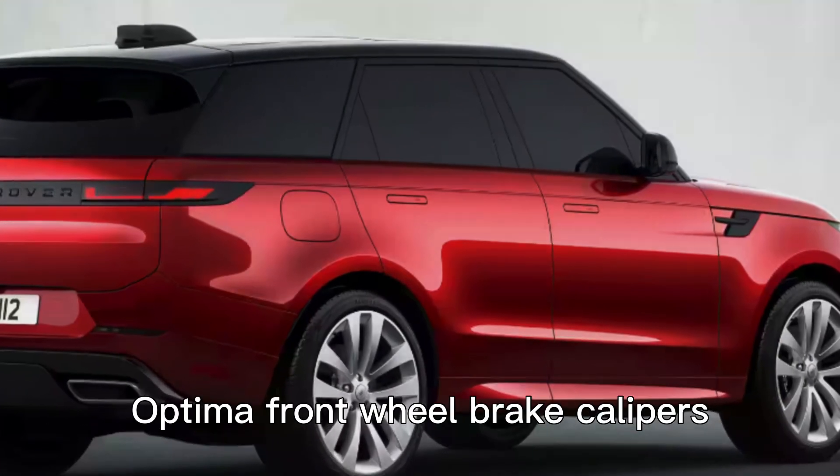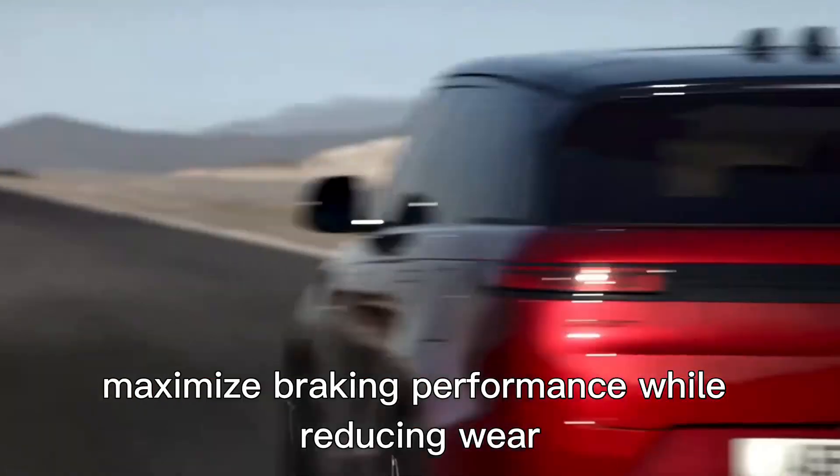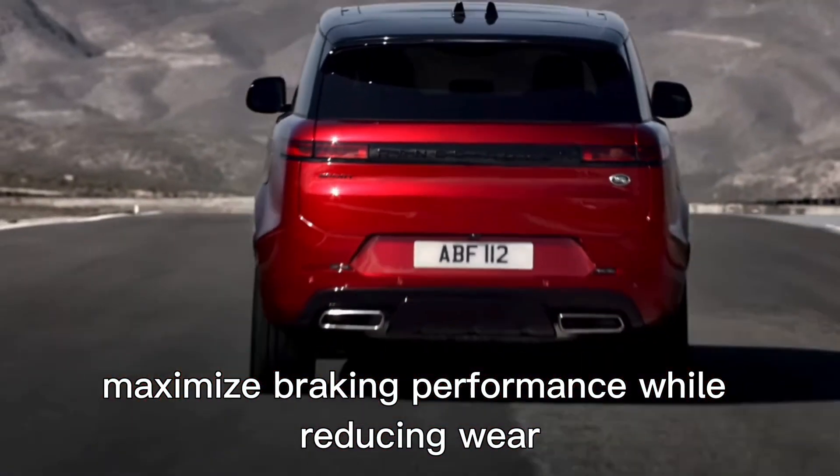The specially developed Optima front-wheel brake calipers — the largest ever installed in a Range Rover — maximize braking performance while reducing wear.